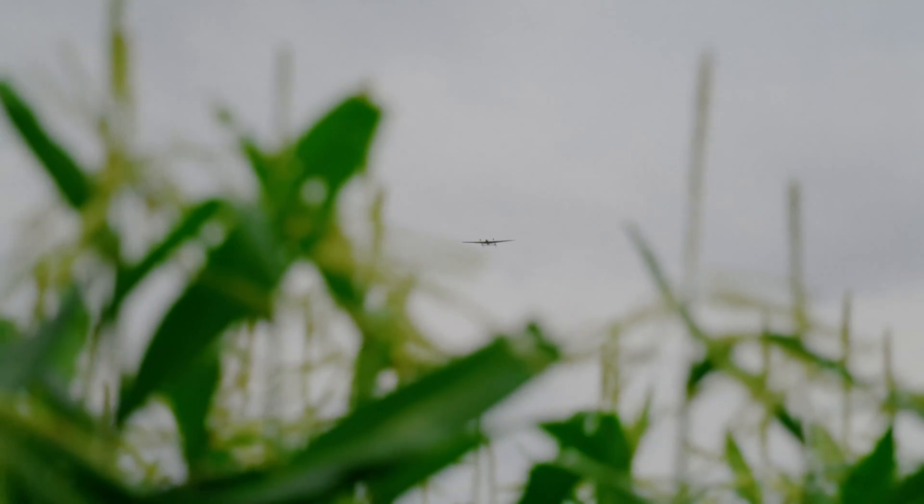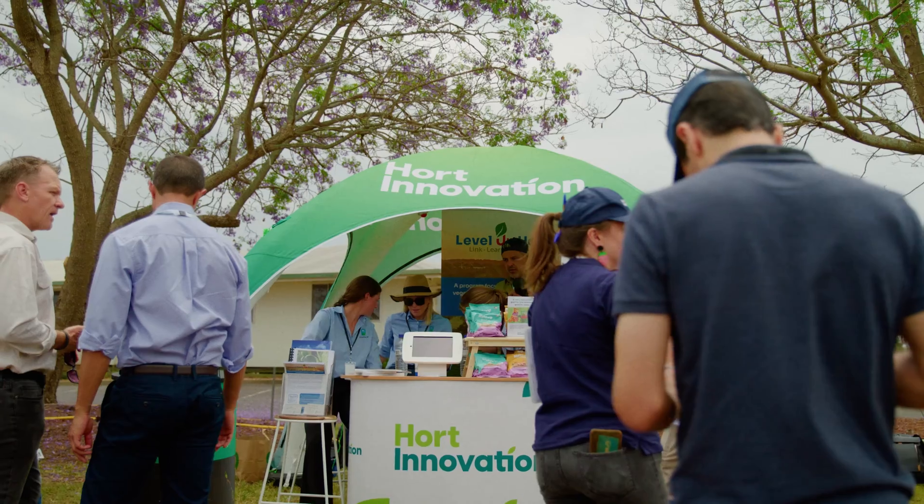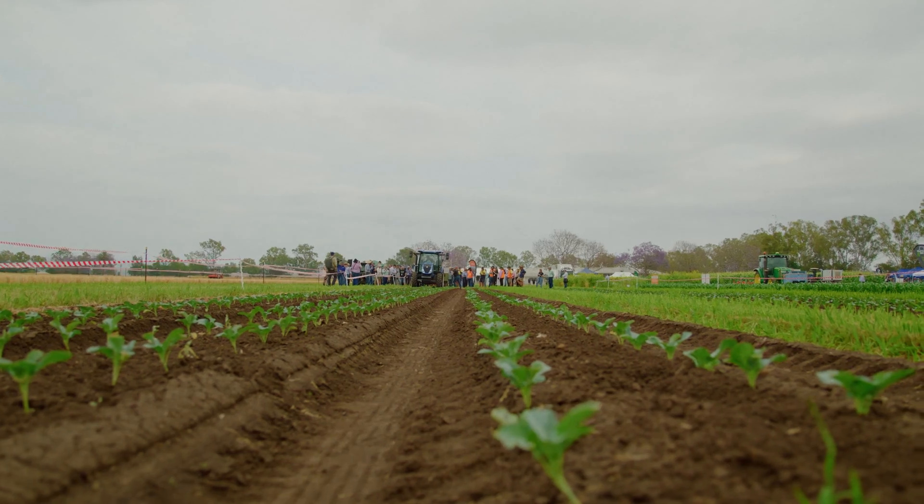An event like the Agtech showcase brings great value to farmers, agronomists, and the whole industry — to come together, talk, and see what's out there to broaden our minds to what we can and can't do.